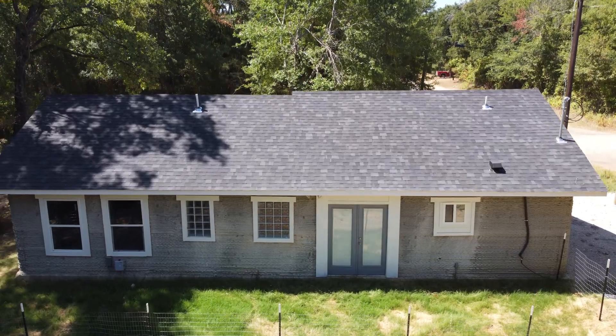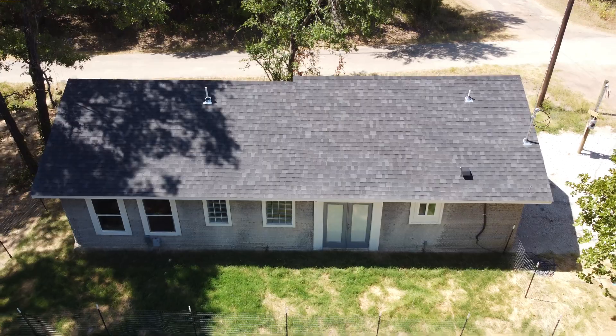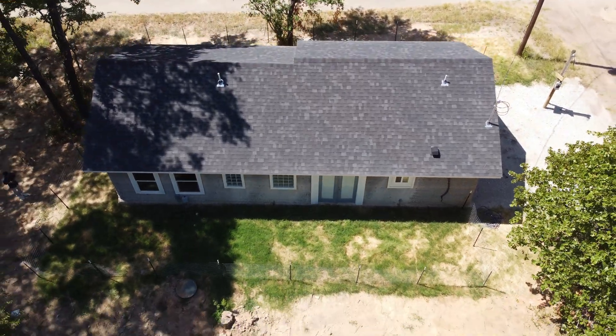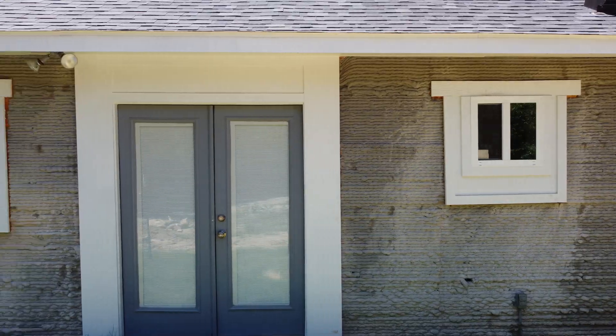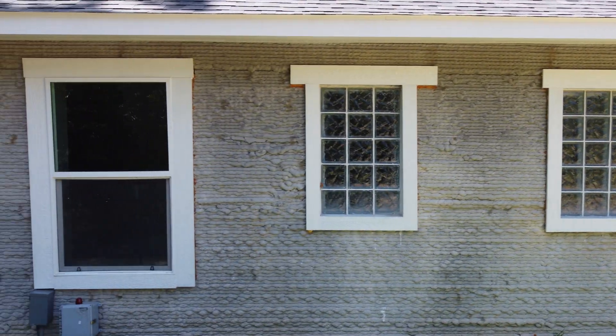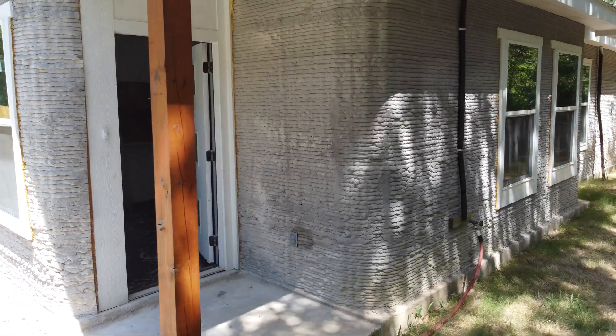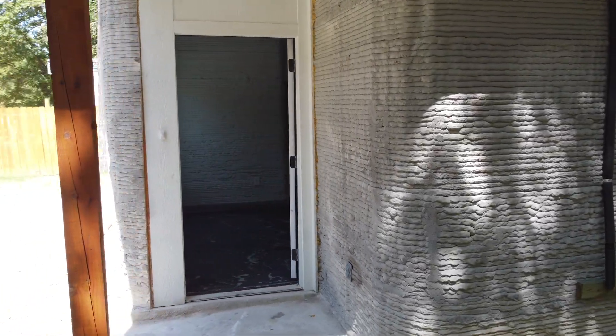The roof looks great. Besides that, the exterior hasn't really changed too much. Pay close attention to some of the details and quality, and notice how it improves from their first print to their second print. This is very common. Like with most new things, there's a learning curve as people experiment with something for the first time and eventually develop a mastery for it.